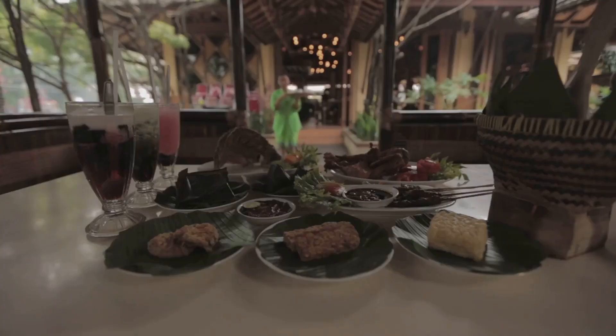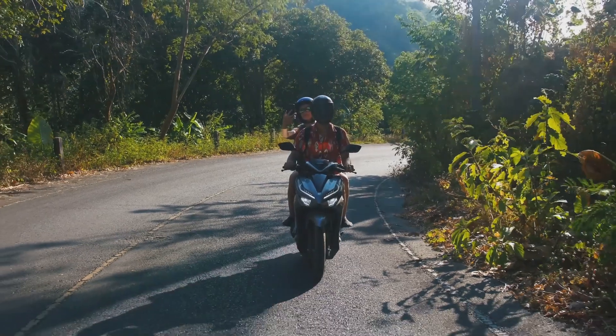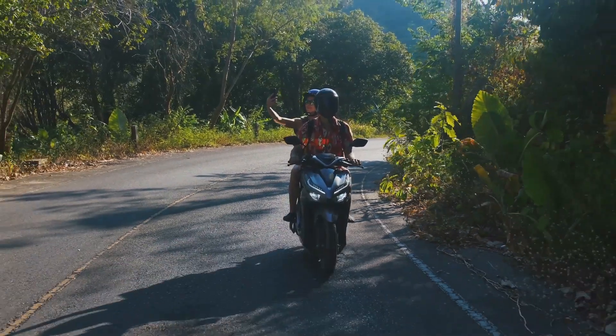Just a stone's throw away, you'll find a charming eatery serving authentic Malagasy cuisine. After such a relaxing ride, it's time to spice things up a bit.